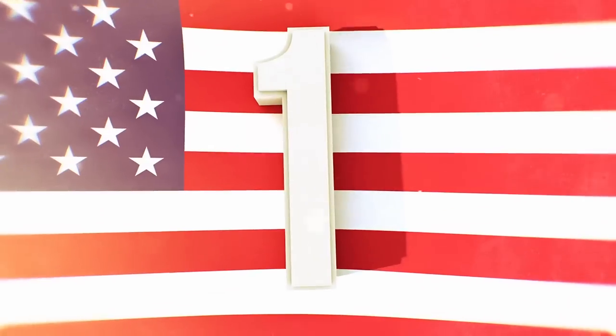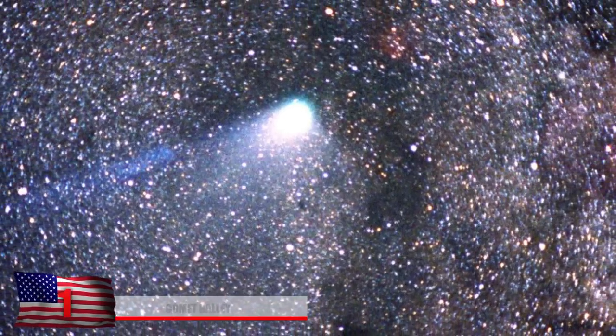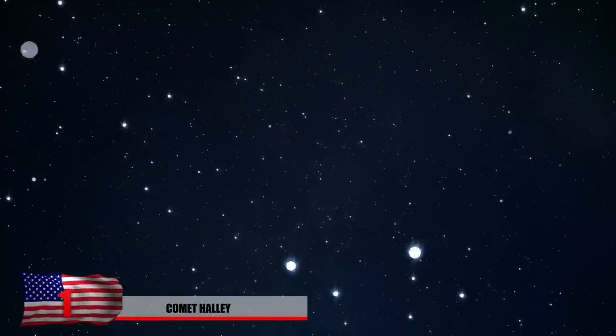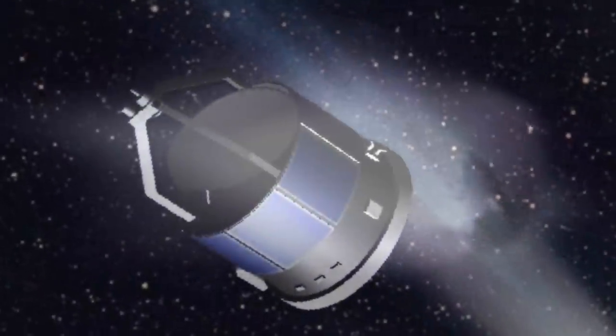And number 1: Halley's Comet. Halley's Comet is found in our solar system and we're able to see it every 75 years or so. It's very rare to witness this kind of thing, let alone try to catch a photo of it with a satellite. In 1986, this ball of dust and ice was caught on camera by the Giotto satellite. It's very rare to see the nucleus of this comet in such detail.